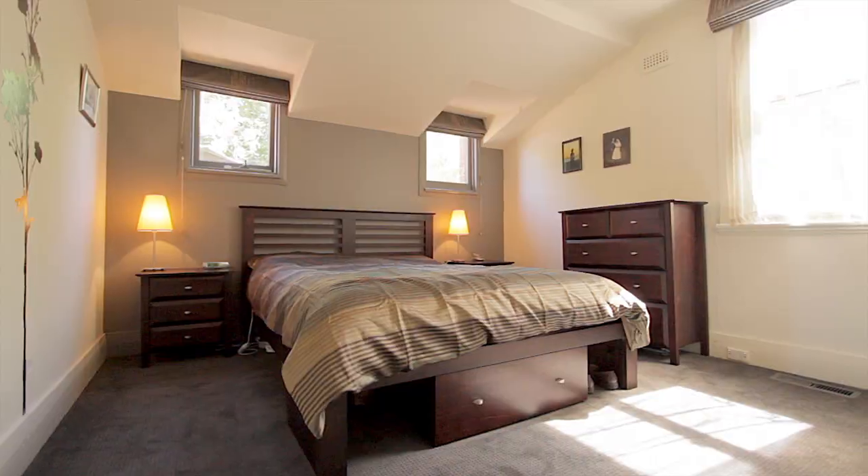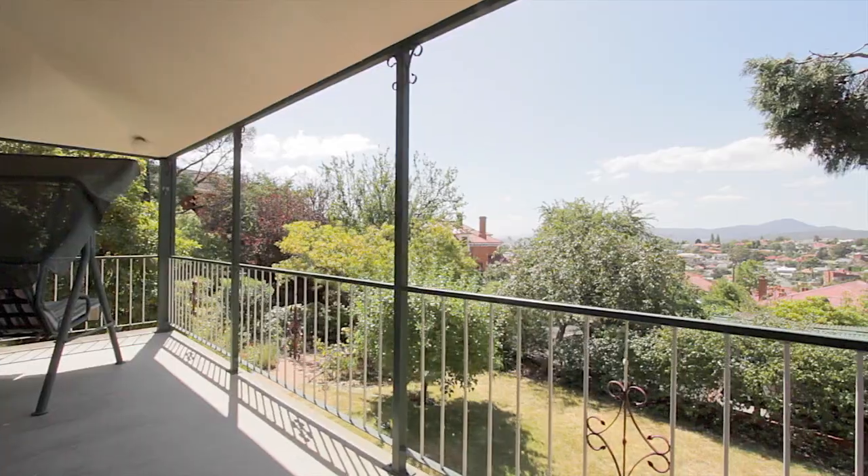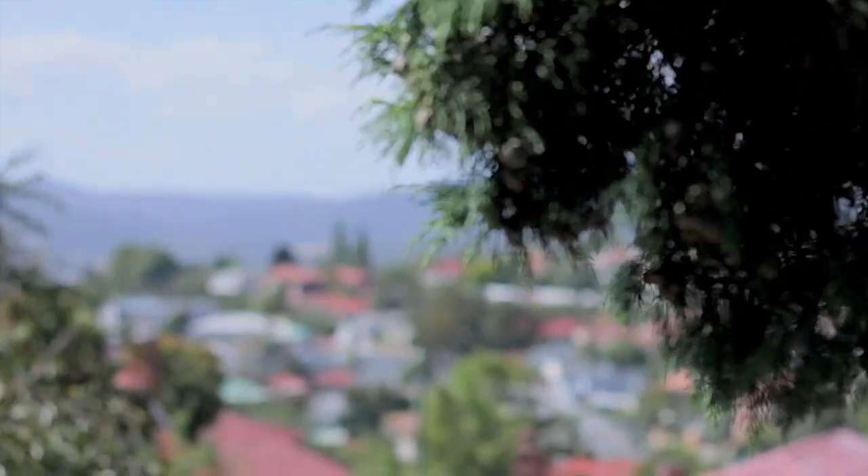The home consists of three spacious bedrooms, all with built-in robes, and the third has access through French doors onto the sunny balcony, which enjoys a lovely outlook over Newtown.